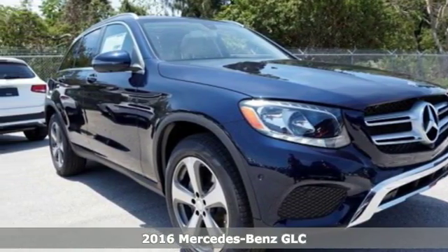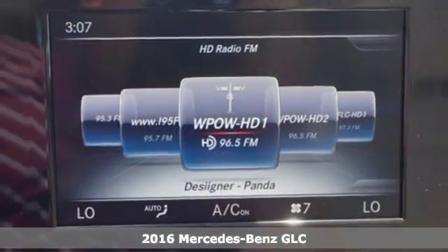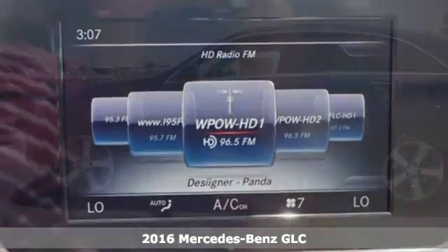Here's a 2016 Mercedes-Benz GLC. Adoring eyes follow the toned body of this GLC everywhere it goes.